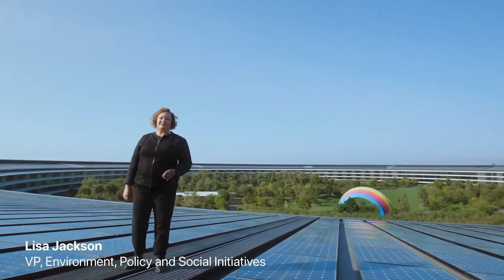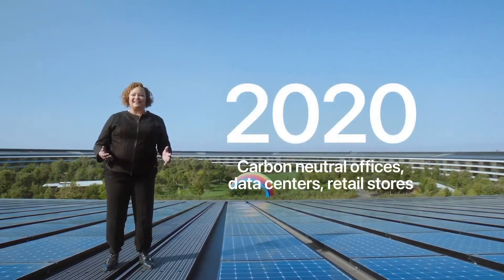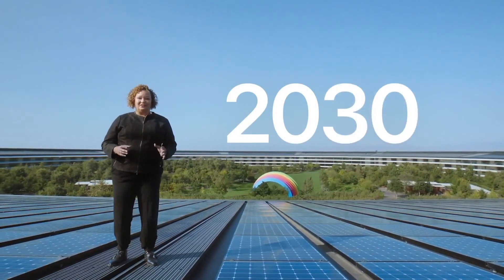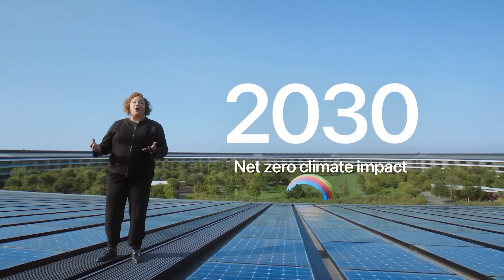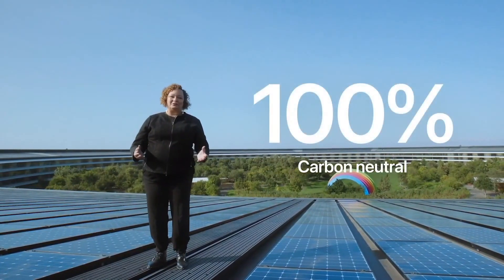Today, Apple is carbon neutral for our global corporate operations. Our offices, stores and data centers run on 100% renewable energy. But by 2030, we plan to have net zero climate impact across our entire business, including our manufacturing supply chain and all product life cycles. This means that every Apple device sold — from material collection, component manufacturing, assembly, transport, customer use, charging, all the way through recycling and material recovery — will be 100% carbon neutral.